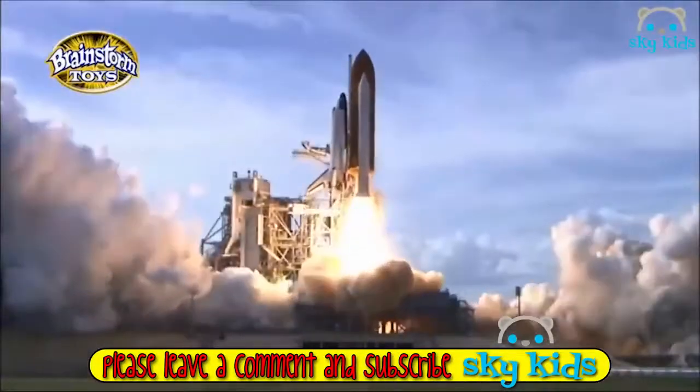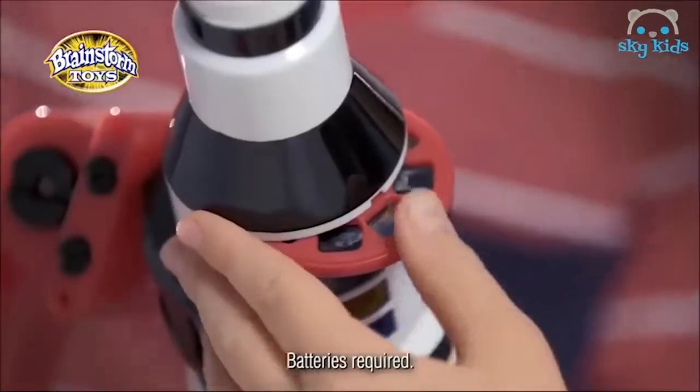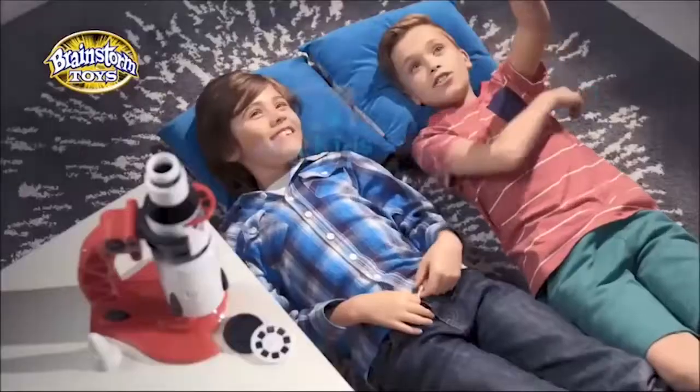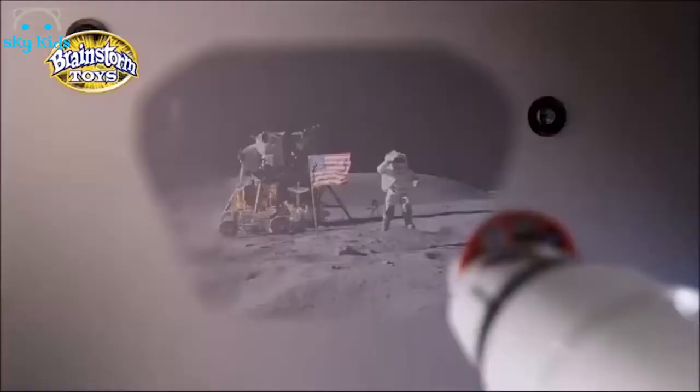Bring the magic of space into your room. 35 centimeters tall, the Rocket Projector has 24 space pictures that project onto your walls or ceiling. The space station, shuttle and moon landing.